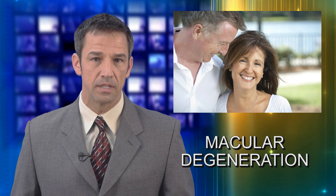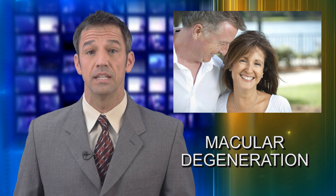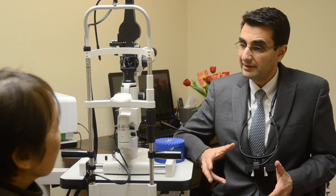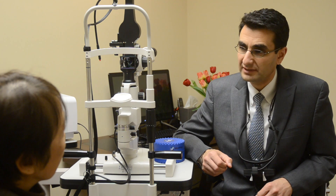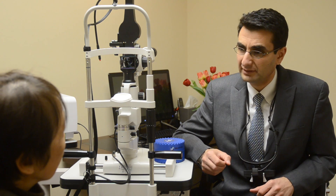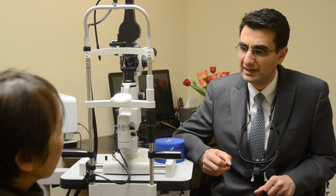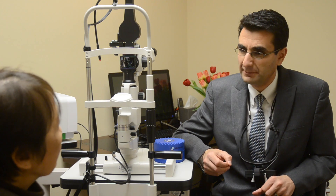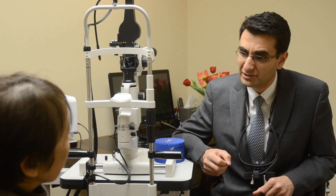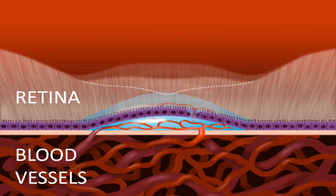Now we'll learn about macular degeneration, a very common condition. It is found in about one-third of retirees, and doctors see signs of it in younger patients as well. In macular degeneration, the aging process causes debris to start accumulating behind the retina. Sometimes this debris can become brittle and crack, and when that happens, new blood vessels break through the cracks — very similar to weeds that grow through cracks in the sidewalk. These blood vessels can wreak havoc in the eye, bleeding and leaking fluid.